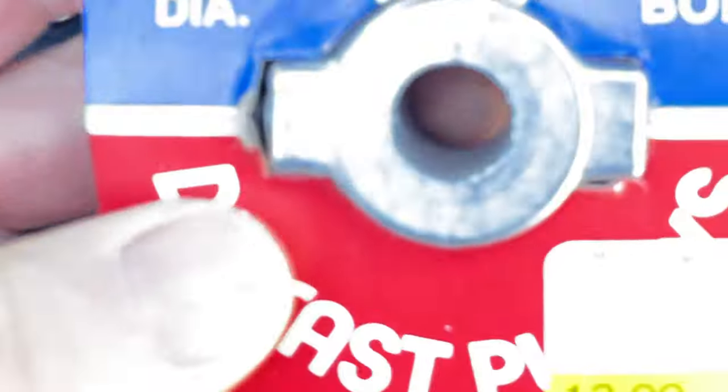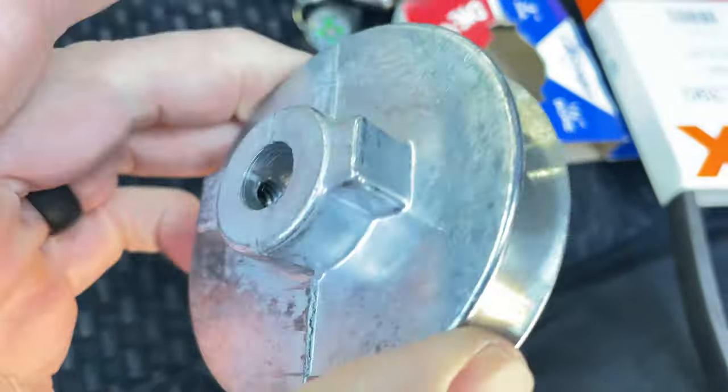Guys, I just got back from Mix Hardware here in Battle Creek, and they had what I needed. It's a three-inch diameter, half-inch bore pulley. There's the old one — broke. I was just right around the corner from where I was at, so I also picked up a new belt. Big box stores would not have anything like that.